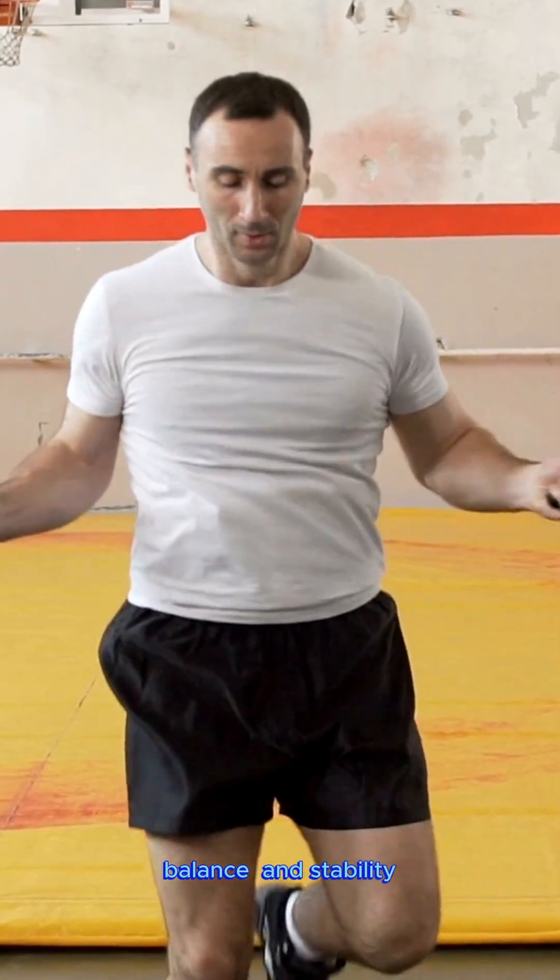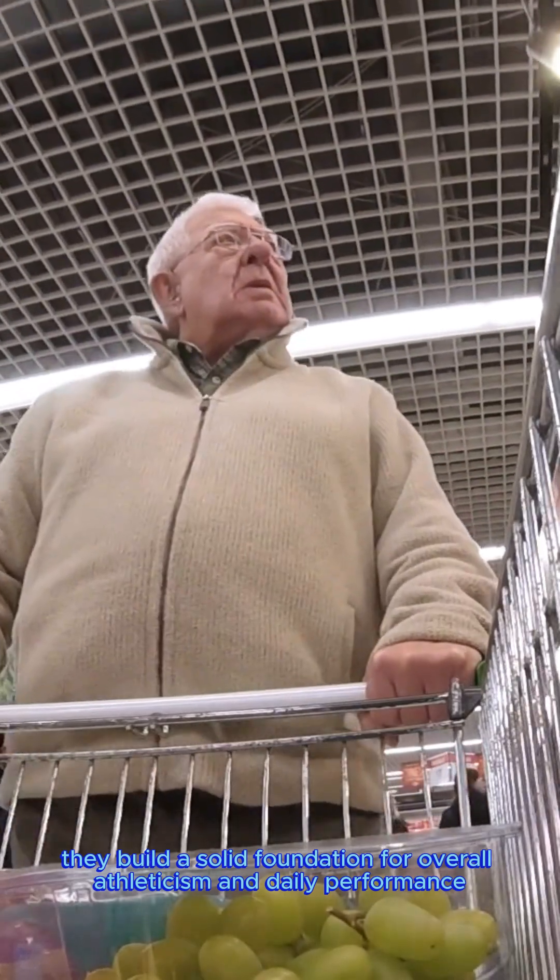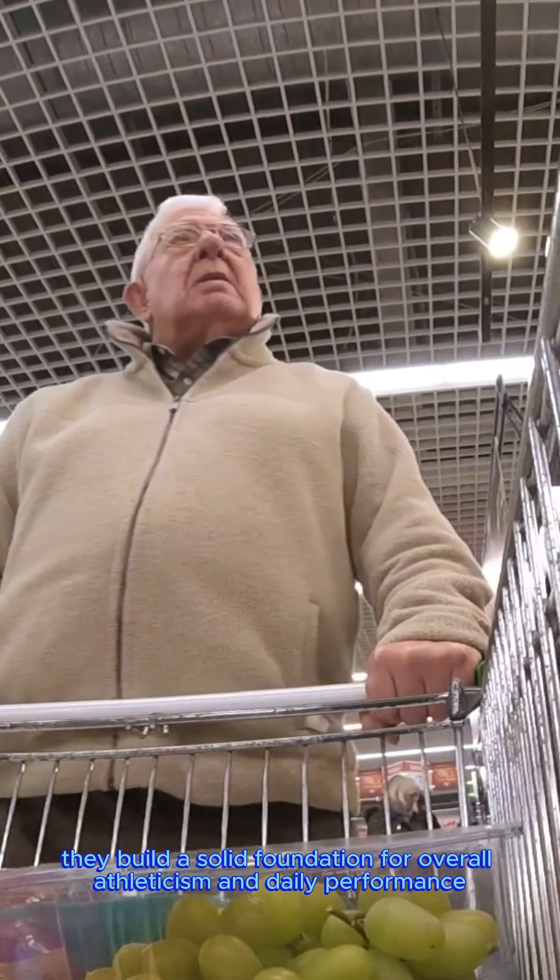They also enhance functional strength and improve coordination, balance, and stability. Because these exercises mimic real-life movements, they build a solid foundation for overall athleticism and daily performance.